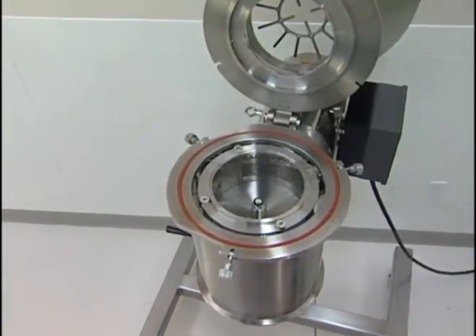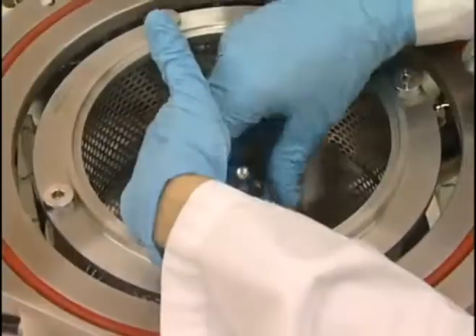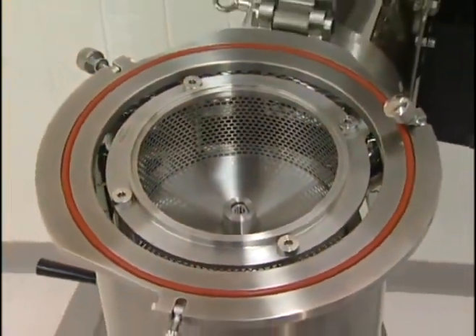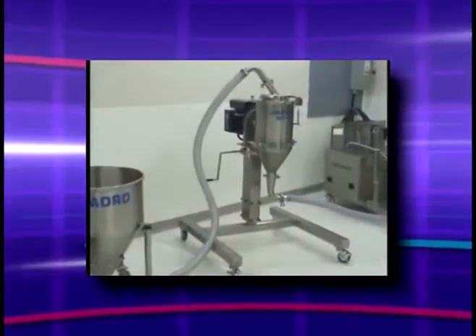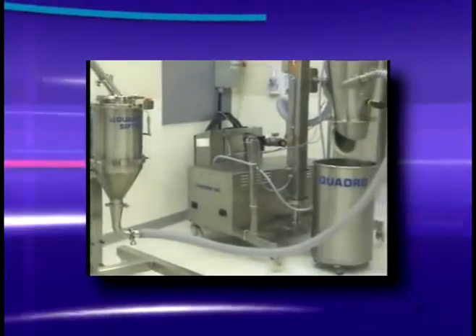The bolt is loosened with a standard wrench tool. Once the bolt is removed, the entire screen assembly can be lifted out. This unique feature makes screen changes and foreign material removal effortless. The sifter is also suitable for vacuum discharge and dust-free pneumatic conveying integration.